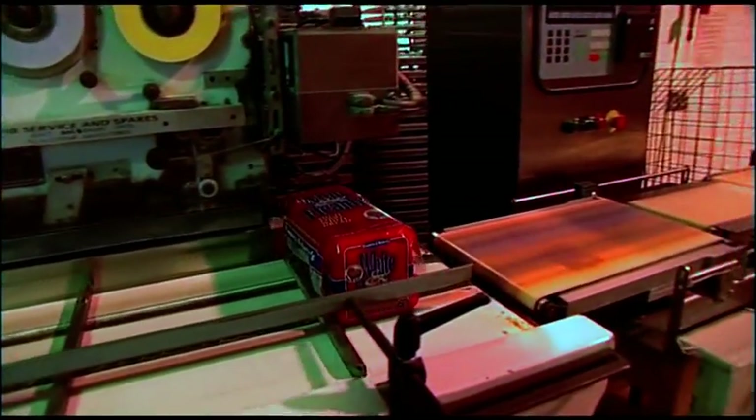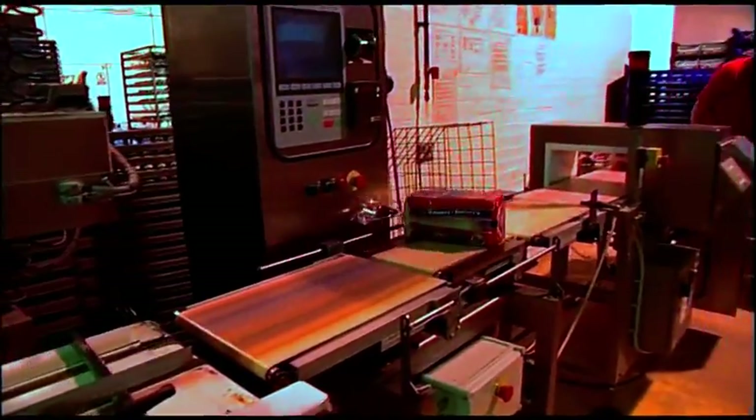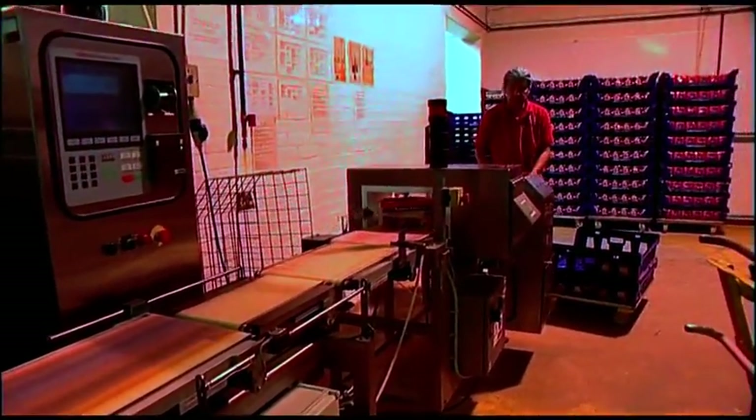The necktie is put on and the weight is checked to make sure it's over 800 grams. Finally, through the metal detectors and then they're ready for putting into the baskets and taking to dispatch ready for delivery.